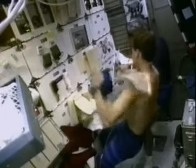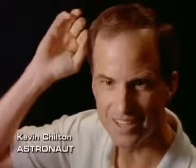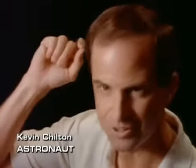Everything takes longer to do when you first get up there, whether it be going to the bathroom, preparing and eating your meal, or anything. If I were to drop a pencil in zero gravity, the pencil could be floating right here behind my head, and I could spend minutes looking for it until some other crewmate says, 'Turn around and look — it's right there.'